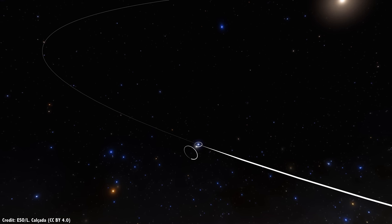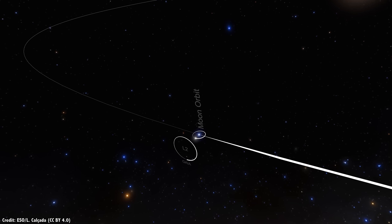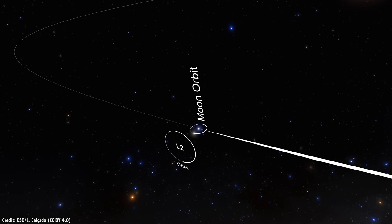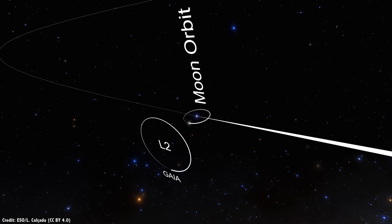Lagrange points: stable spots in space that you just can't stop thinking about. What spacecraft work best in which places? What are some amazing ideas that could use these regions across the Solar System?